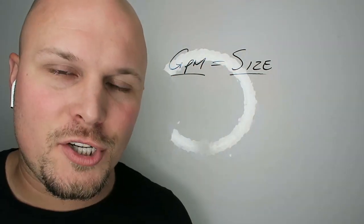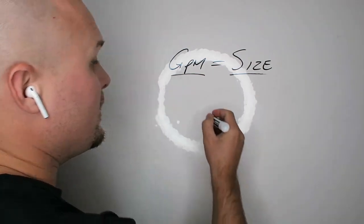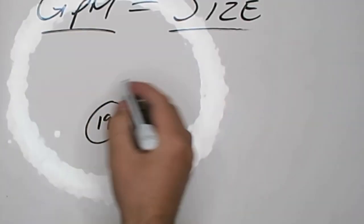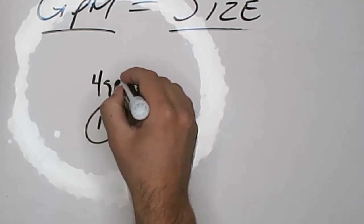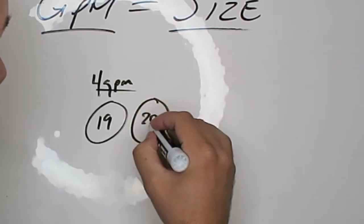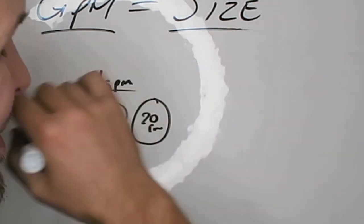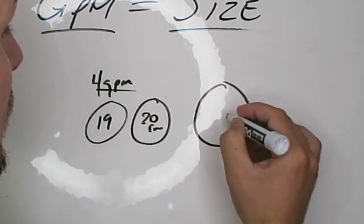When you have a smaller machine like a Ryobi — something like three gallons a minute or two and a half — you're probably going to have to deal with one of those little 12-inch ones. Once you bump up to like a four gallon a minute machine, you'll be able to get like the 19-inch Whisper Wash — 4 GPM, 19-inch, maybe a 20-inch. After that you're going to go up to like a 28-inch usually.